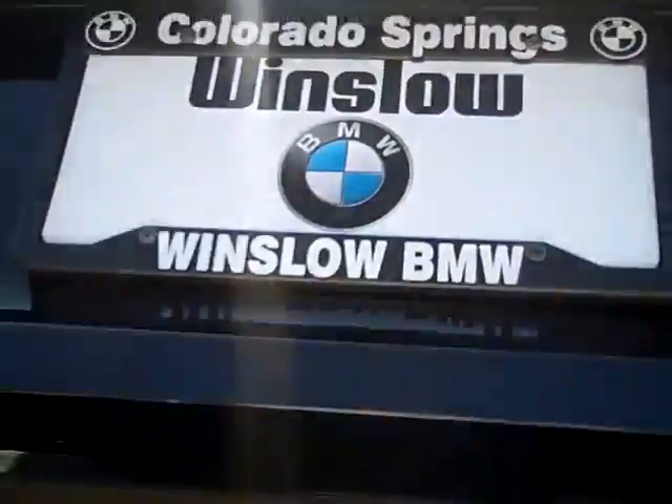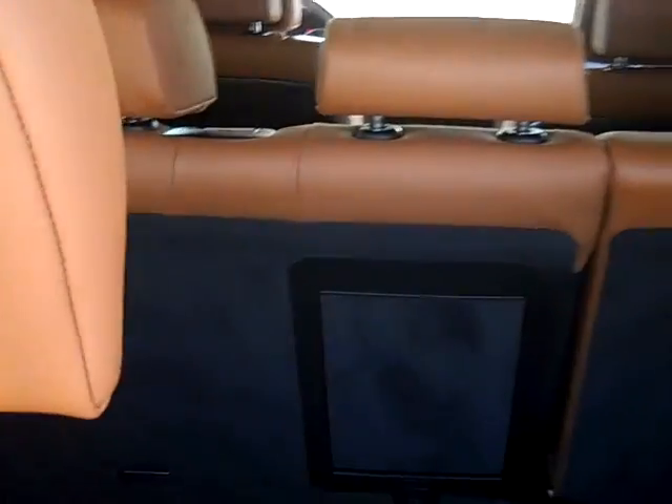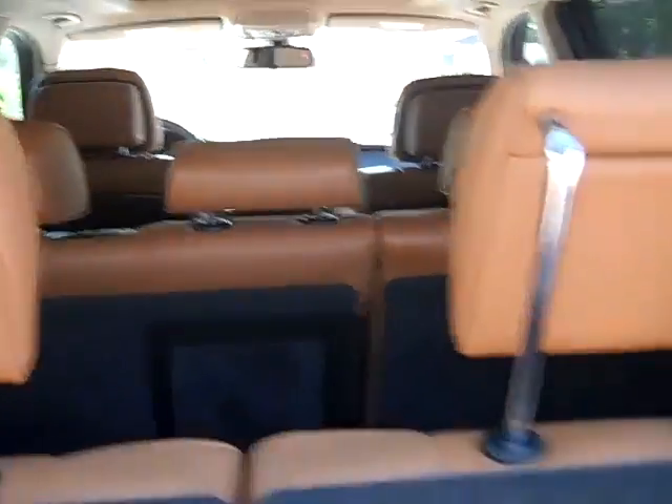You can see the rear park distance control — it has the rear view camera. You can see there are the third row seats; really pretty good room back there. You can see it's got the power hatch also.